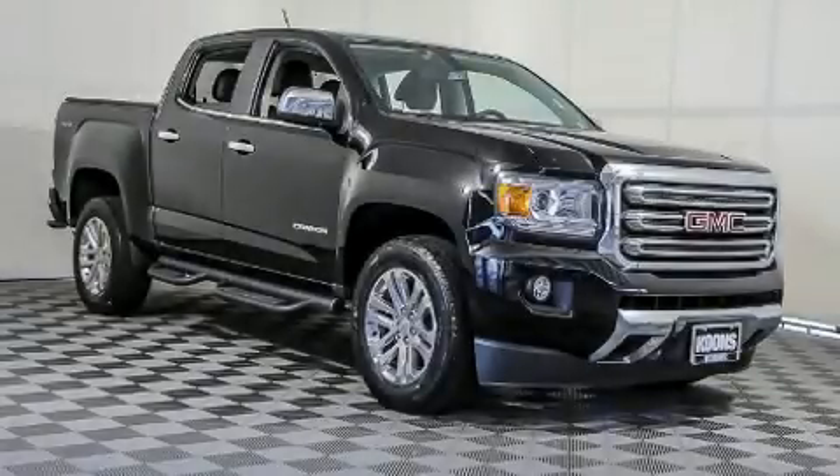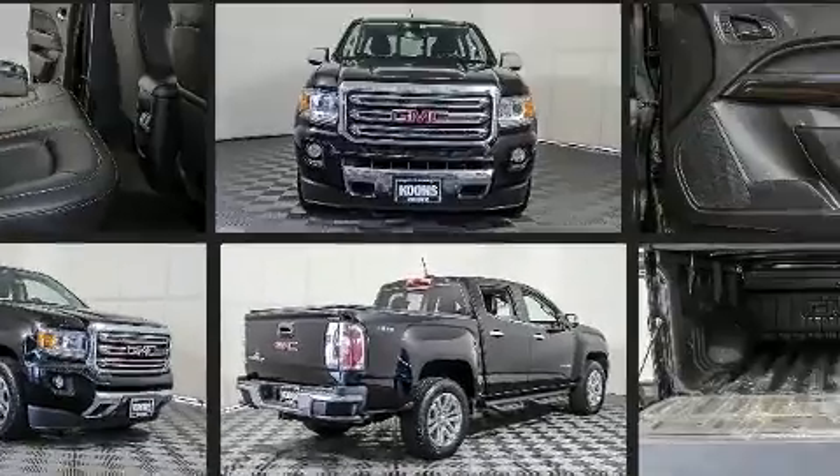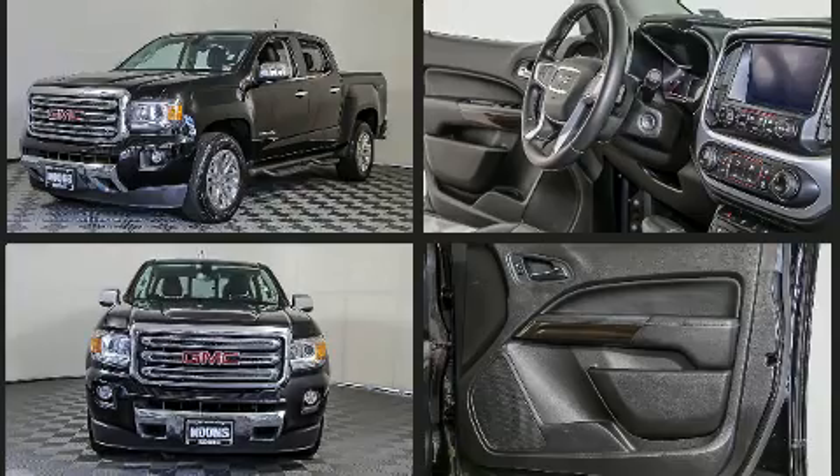Take command of the road in the 2016 GMC Canyon. With fewer than 35,000 miles on the odometer, this vehicle provides excellent value as a pre-owned model. It features four-wheel drive capabilities, a durable automatic transmission, and a refined six-cylinder engine.